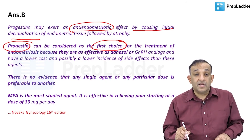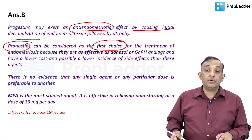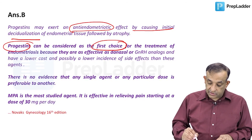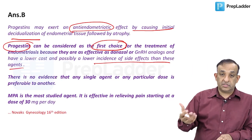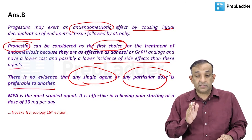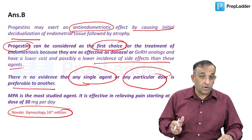Some say the drug of choice is danazol - yes, danazol is an excellent drug and progestogens are as effective as danazol. But danazol has significant side effects, GnRH analogues cause osteoporosis, and danazol causes so much atrophy that it takes longer to recover compared to progestogens. Progestogens have lower cost and possibly a lower incidence of side effects than other agents. Importantly, there is no evidence that any single agent or particular dose is preferable to others - I'm quoting Novak's Gynecology, the bible for reproductive endocrinology and oncology in gynecology.